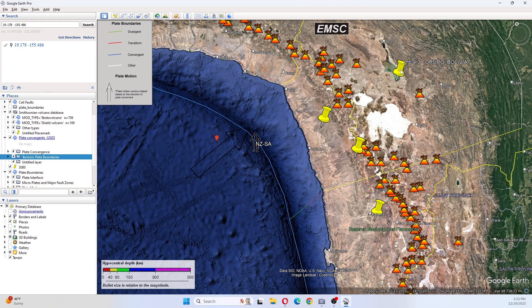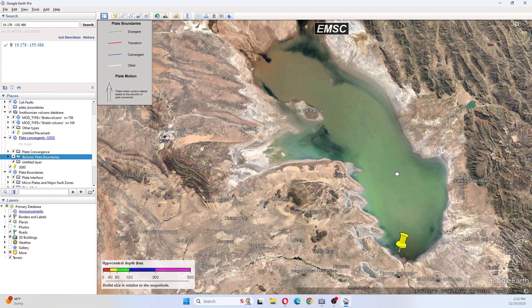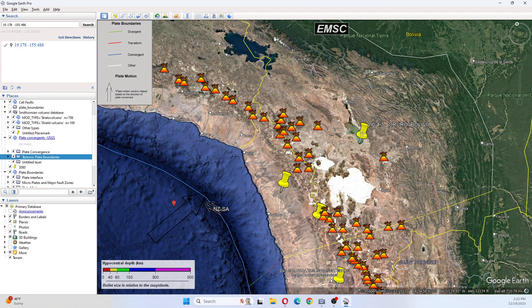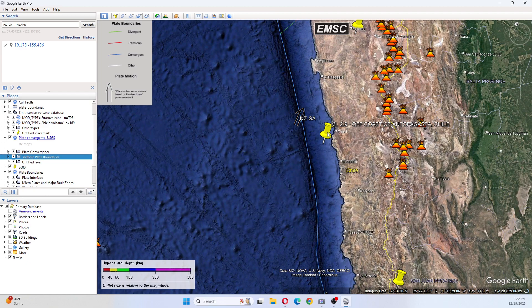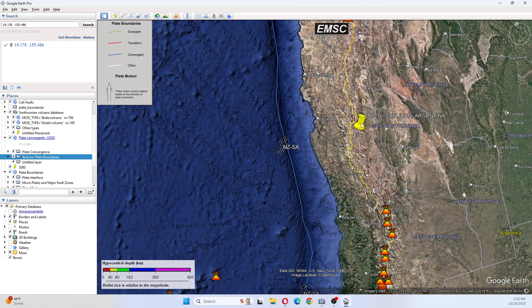This means that we have motion in our volcanic fields. We have a 3.5 Tarapacá, Chile, and a 4.3 Uru Uru, Bolivia. That's a 4.3 Uru Uru, Bolivia. Then we have a 2.0 Tarapacá, Chile, a 3.6 Antofagasta, Chile, a 2.9 off the coast of Antofagasta, Chile, and a 2.6 San Juan, Argentina.